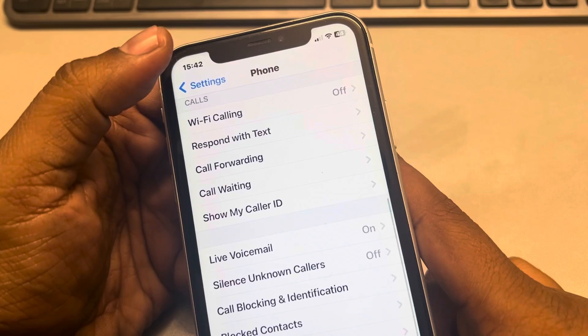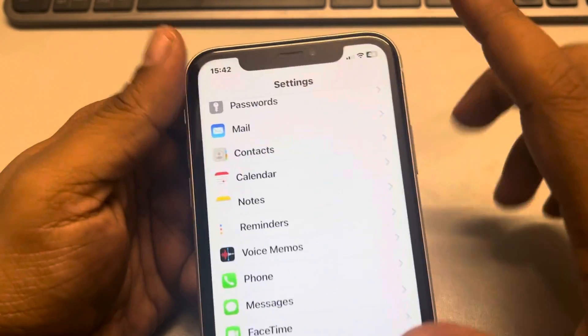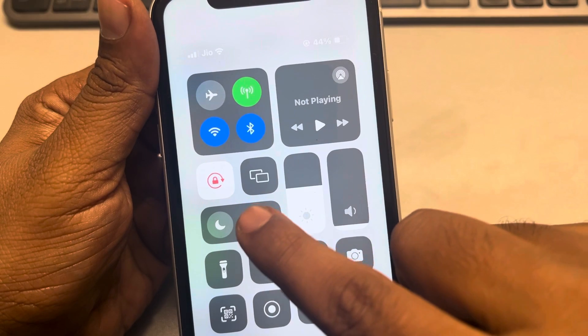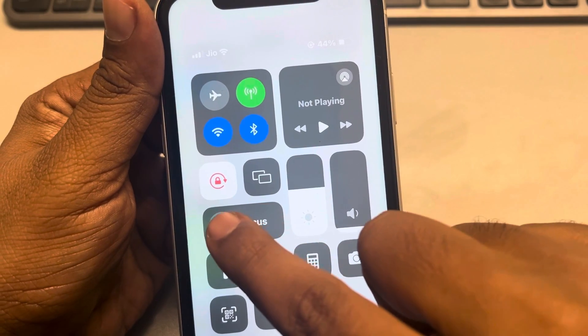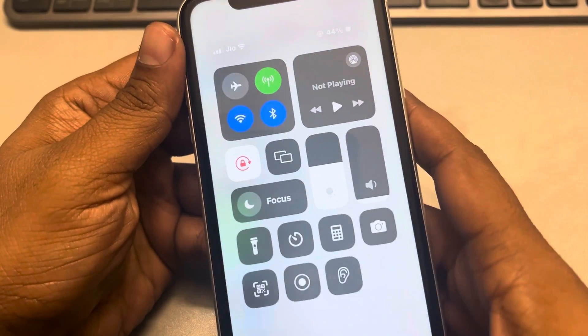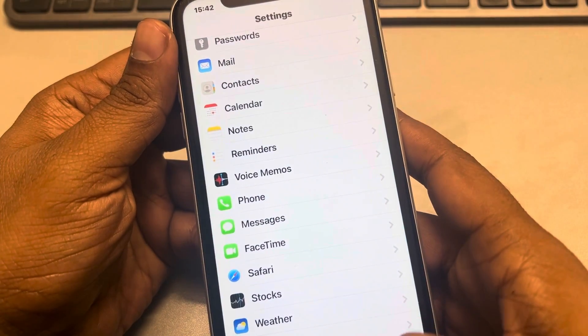Now if this also does not work, toggle down and make sure the Focus mode or Do Not Disturb mode is not turned on. If it is turned on, just turn it off.